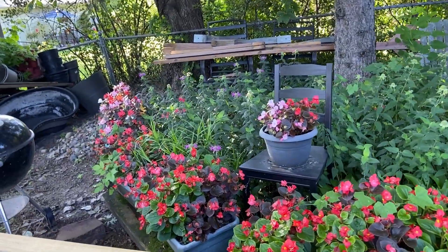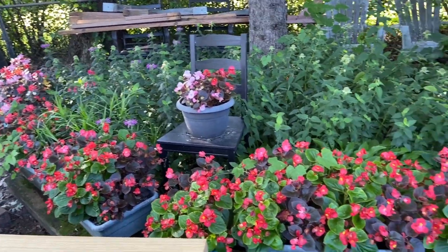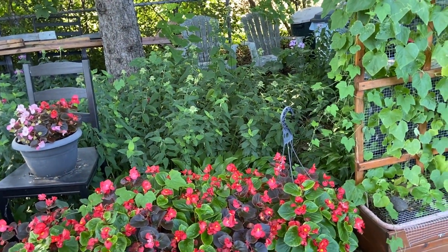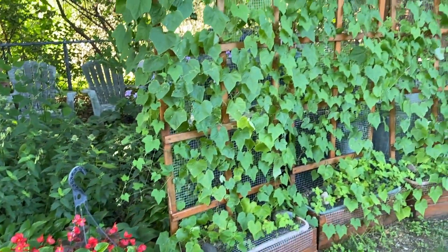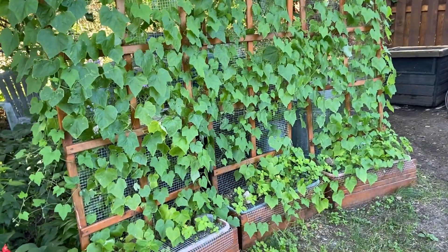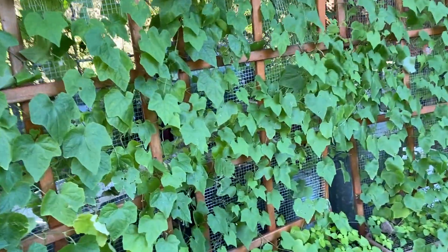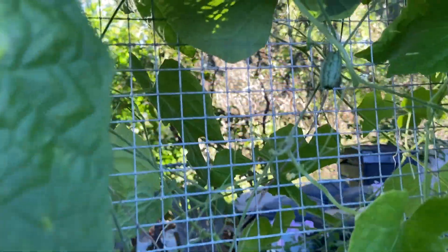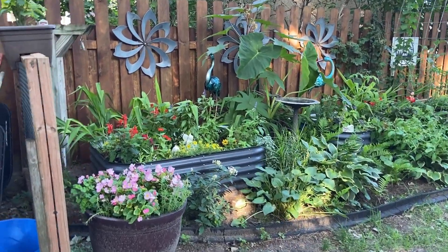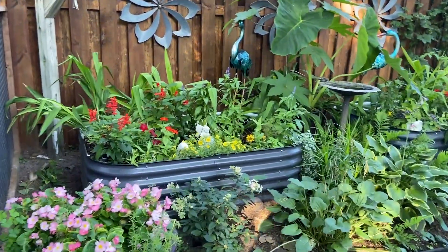Just showing some of the stuff back here — these begonias always do so well, they're so beautiful. The bee balm took over this garden, but that's fine. We're getting a ton of cucamelons right now. You can see how beautiful this is — we're having some cooler weather so I think they'll slow down a little bit, but there's a little cucamelon in there — so yummy. Look at them all, so many of them!